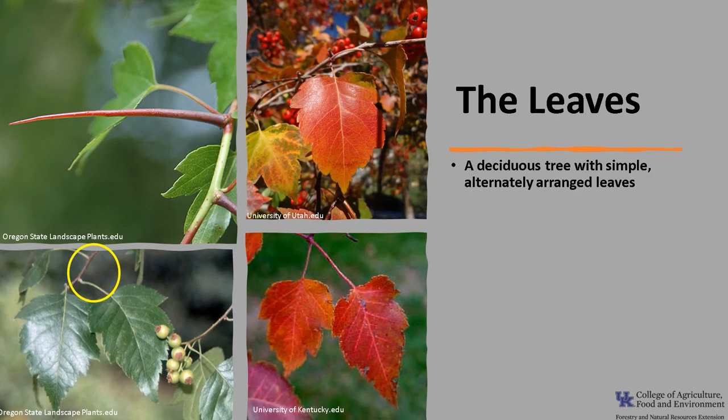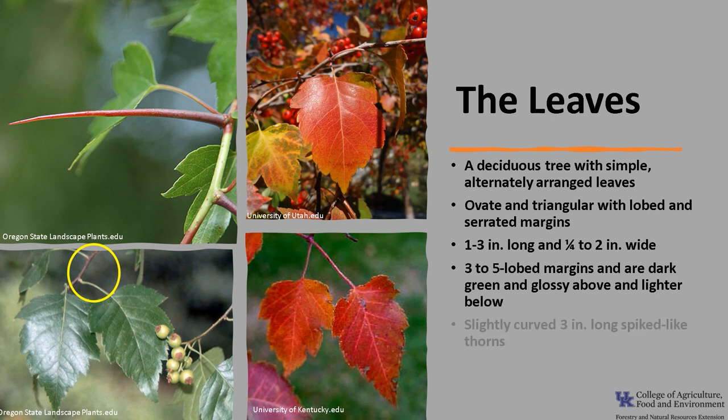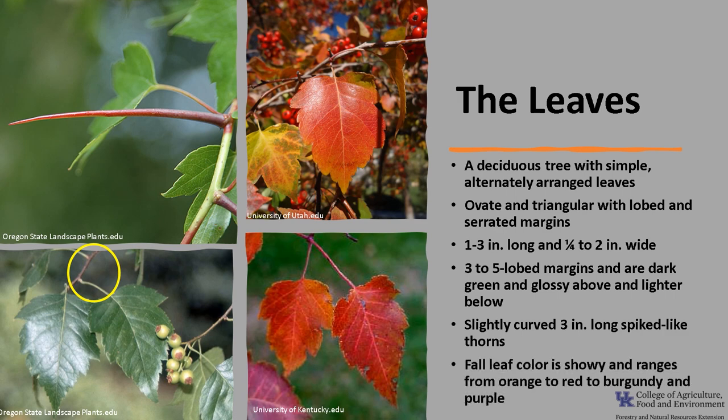The leaves of Washington Hawthorn are deciduous, simple, and alternately arranged, as you can see in the photo. The leaves are ovate and triangular with lobed and serrated margins. They are 1 to 3 inches long and one-fourth to 2 inches wide. Leaves typically have 3 to 5 lobed margins and are dark green and glossy above and lighter below. The branches have slightly curved 3-inch long spiked thorns, and fall leaf color is showy, ranging from orange to red to burgundy and purple.